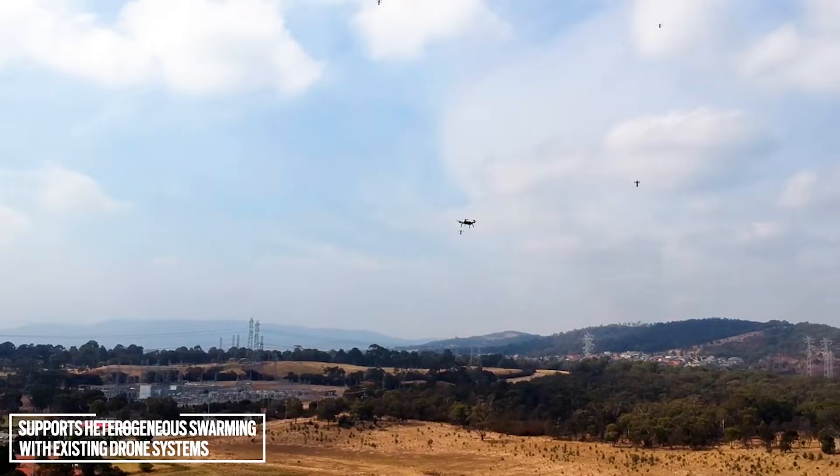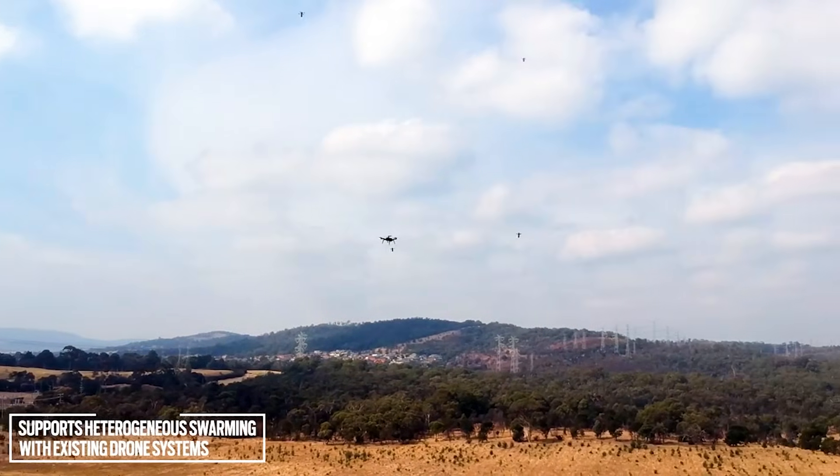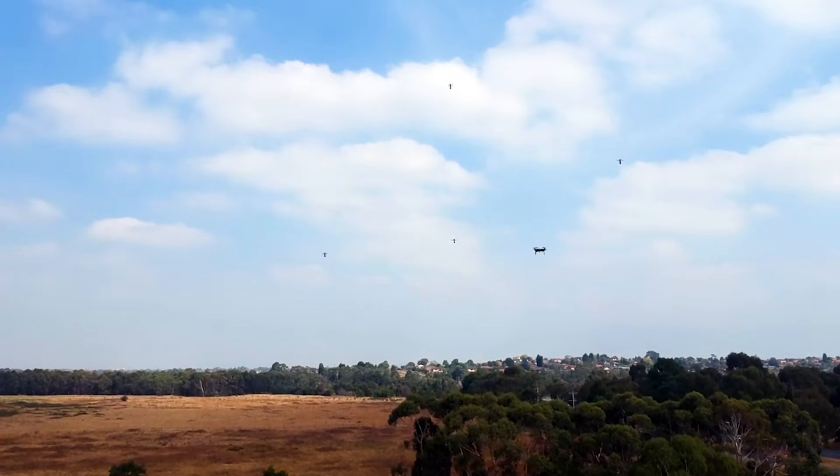Currently, a standard model offers a flight time of about 20 minutes and a range of 15 km. In a swarm, these drones could pose significant challenges to opposing forces.